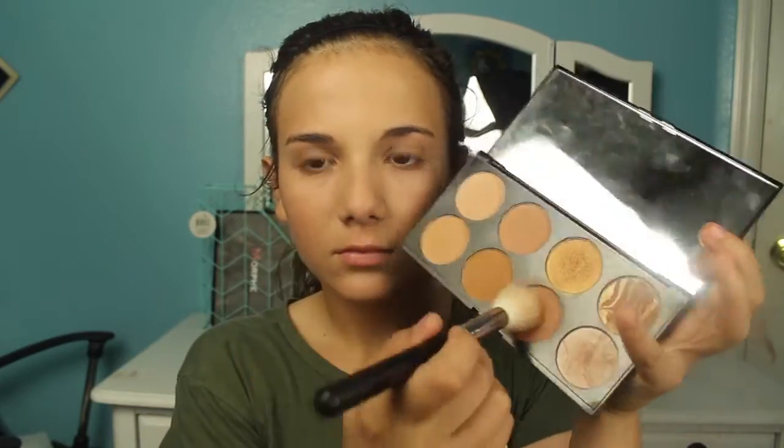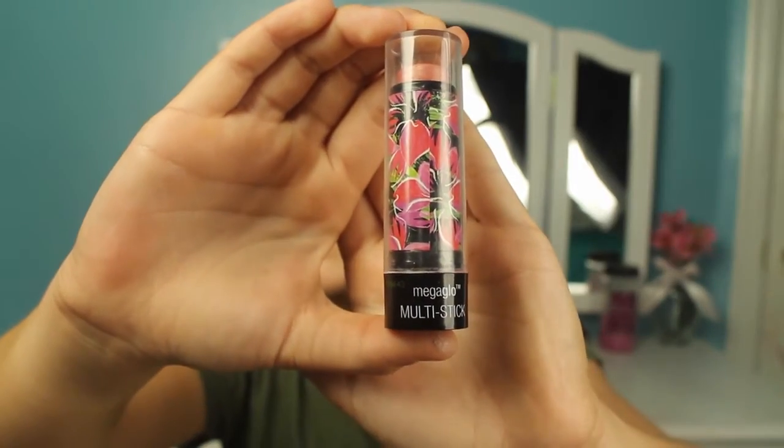Then I use the Revolution Makeup Bronzer Palette and I bronze my cheekbones because it's summer — I need to look a little bronze. I'll be this white ghost all the time otherwise. Then I highlight my face using the Mega Glow Multi Stick by Wet n Wild. This is a very nice and calm highlighter — it doesn't show too much, which I like. It's just not too intense or anything like that.